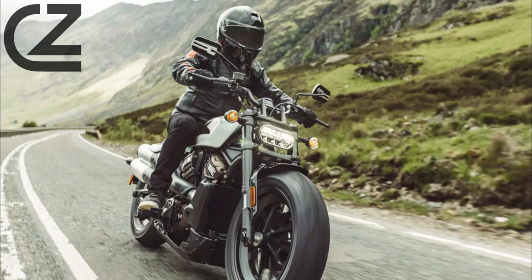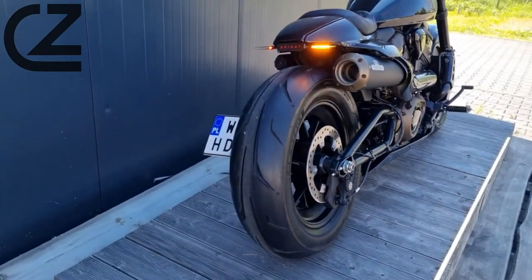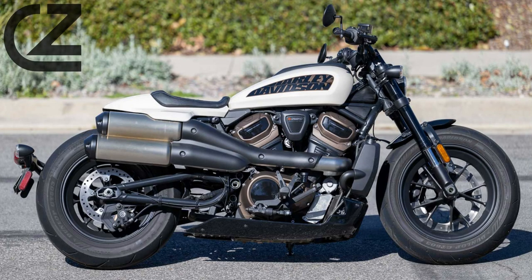Mind you, performance and a more expansive electronics package comes at a cost. MSRP for the 2023 Sportster S is $16,399, a $2,900 premium over the entry-level but still costly Nightster, which is priced at $13,499.